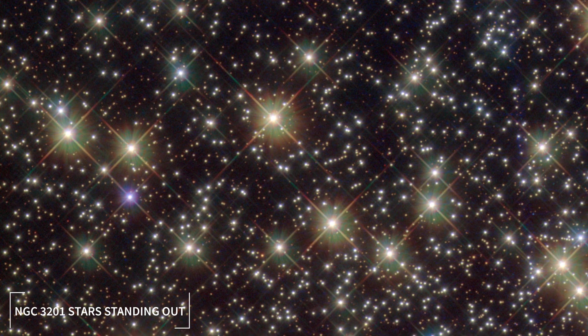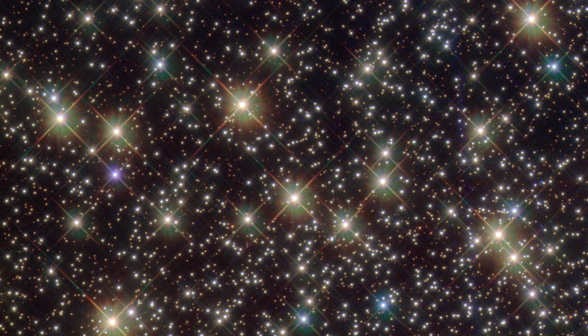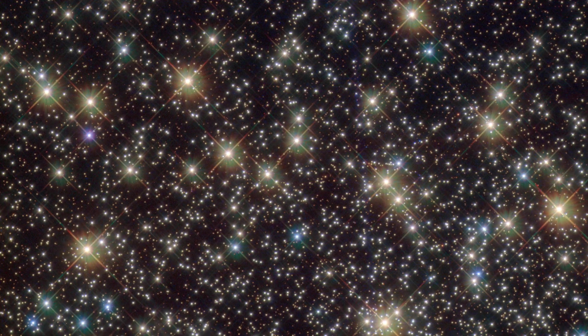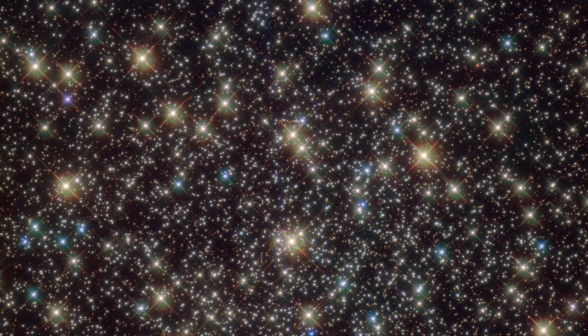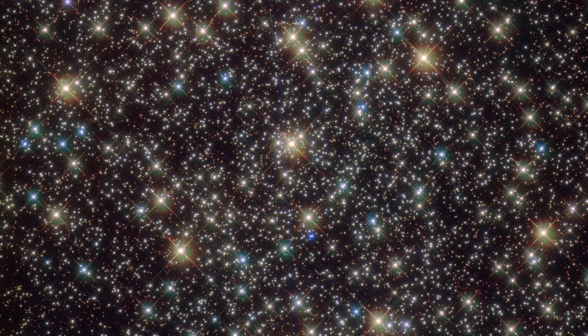Number 8: NGC 3201 Stars Standing Out. This is an image of NGC 3201, a globular cluster with hundreds of thousands of stars. It was first seen in 1826 by James Dunlop, a Scottish astronomer, who said it was a bright and large object that looked uneven in the middle. Globular clusters are common around big galaxies, but we don't know much about how they formed or what they do.